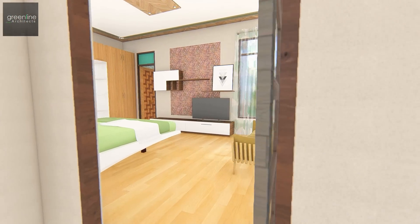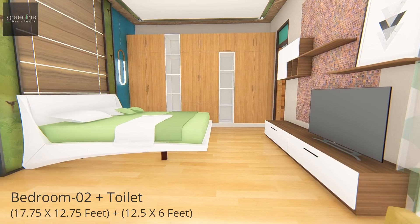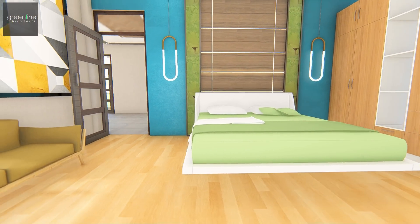A bedroom is placed at the back with an attached toilet and also connects visually to the pool area below.